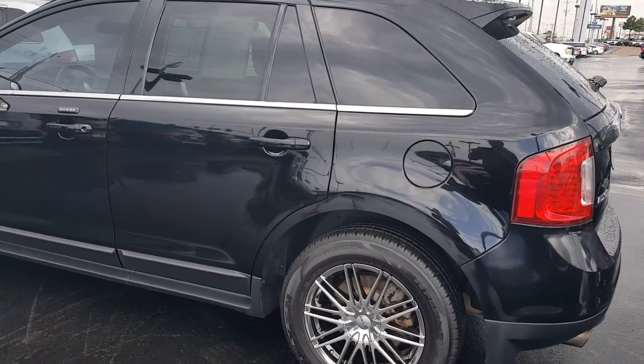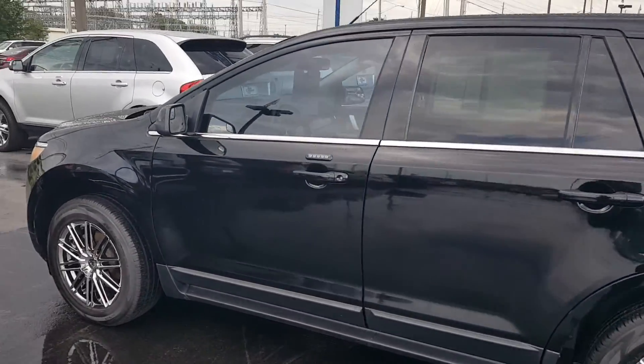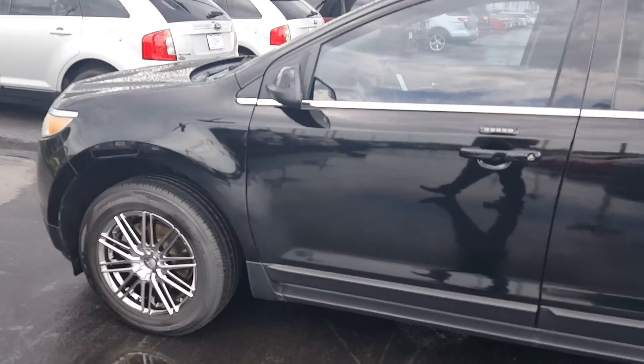Hey, this is Tim over at Joe Cooper Ford. I wanted to shoot you a quick little video of that Edge that you had inquired about.